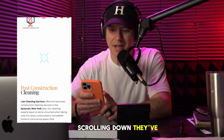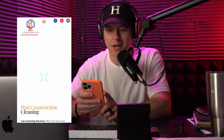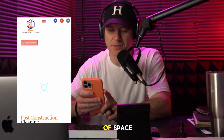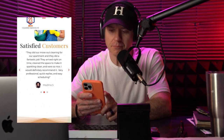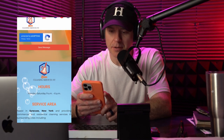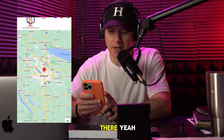Scrolling down, they've got some minor issues. These little sparkle things are wasting a bunch of space on mobile, but not too bad. They've got satisfied customers and social proof, which is great. There's a request for a free quote at the bottom, footer information, and a map on how to get there.